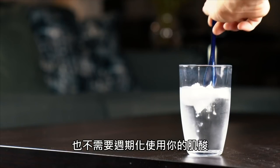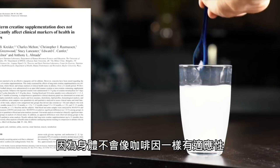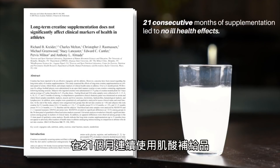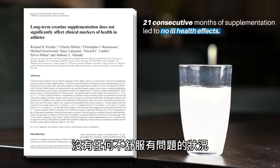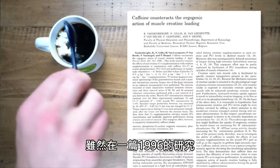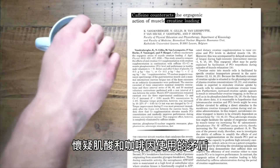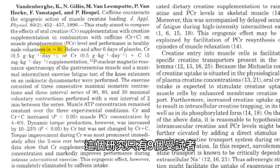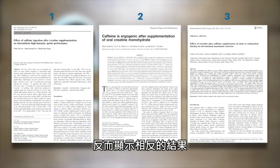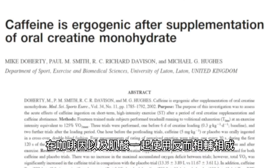There's no need to cycle off creatine, because unlike caffeine, your body won't develop a tolerance to its effects, and a 2003 study found that 21 consecutive months of supplementation led to no ill health effects. You also don't need to worry about combining creatine and caffeine together — although one 1996 paper speculated the existence of some inhibitory effect, that study only had nine subjects, meaning it was statistically underpowered, and since then three other studies have shown the exact opposite: a synergistic effect of taking creatine and caffeine together.